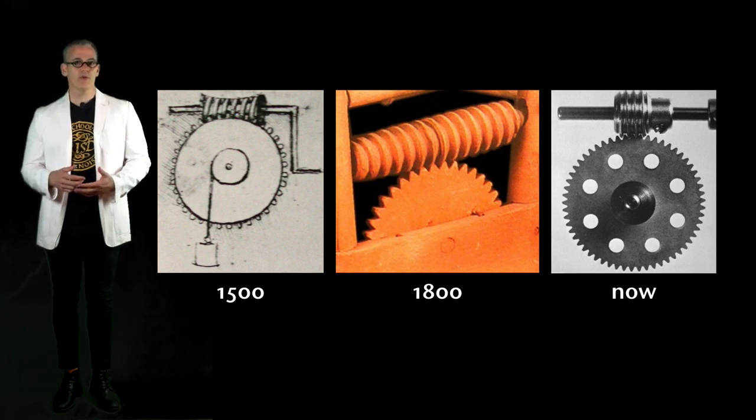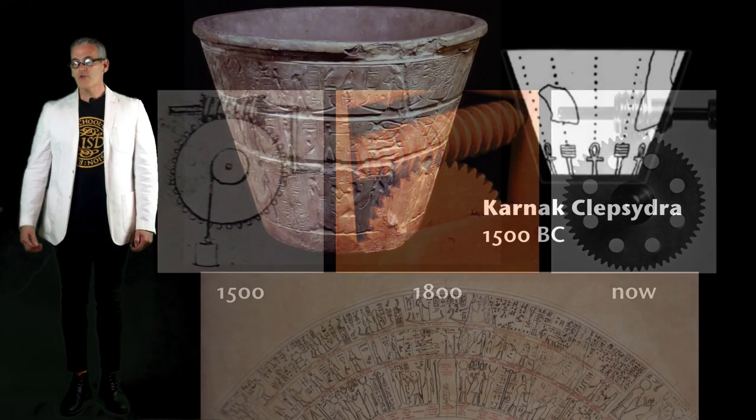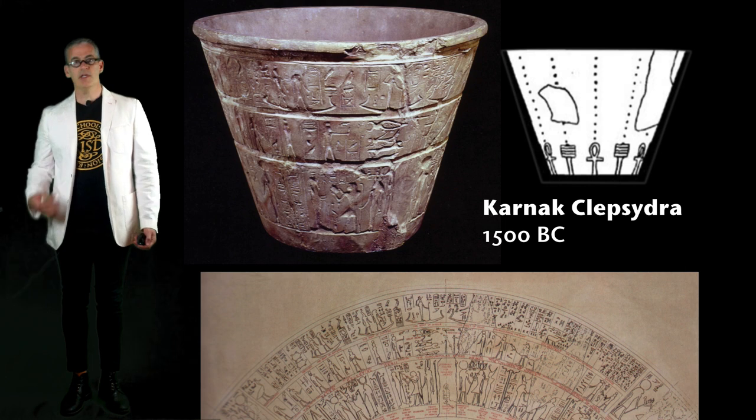This slide shows worm gears: on the left from Leonardo, in the middle from the Shakers, and on the right available somewhere in some catalog now. Same idea, different materials, totally wide range of time periods. So let's look at evidence of some of these cool ideas that are old. Maybe it's engineering, maybe it's design — you decide.